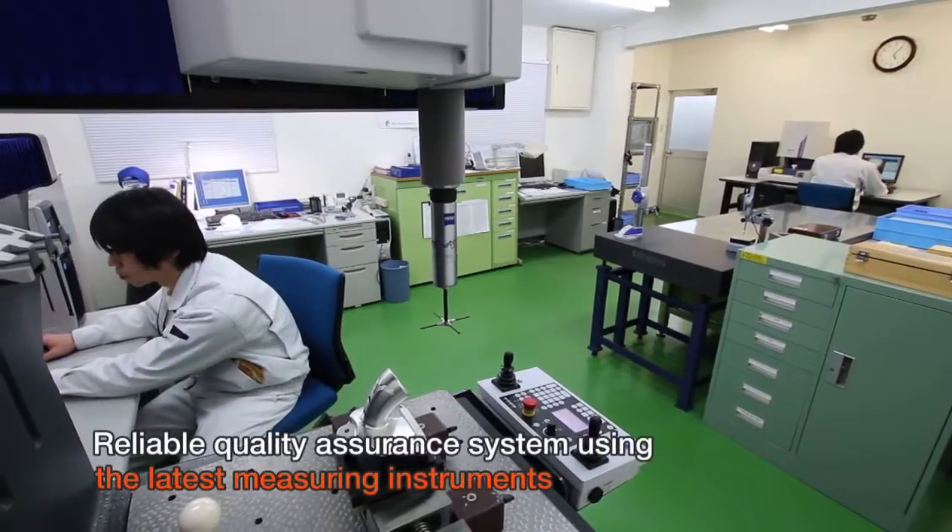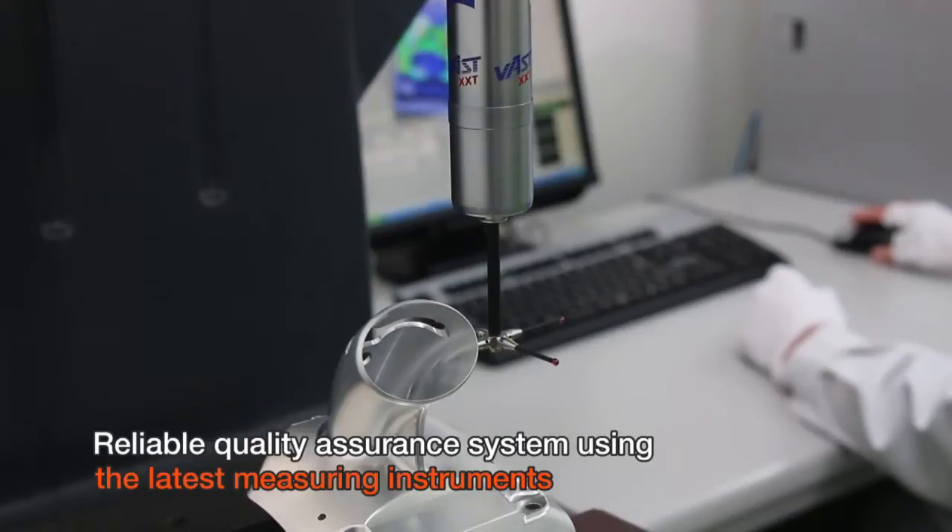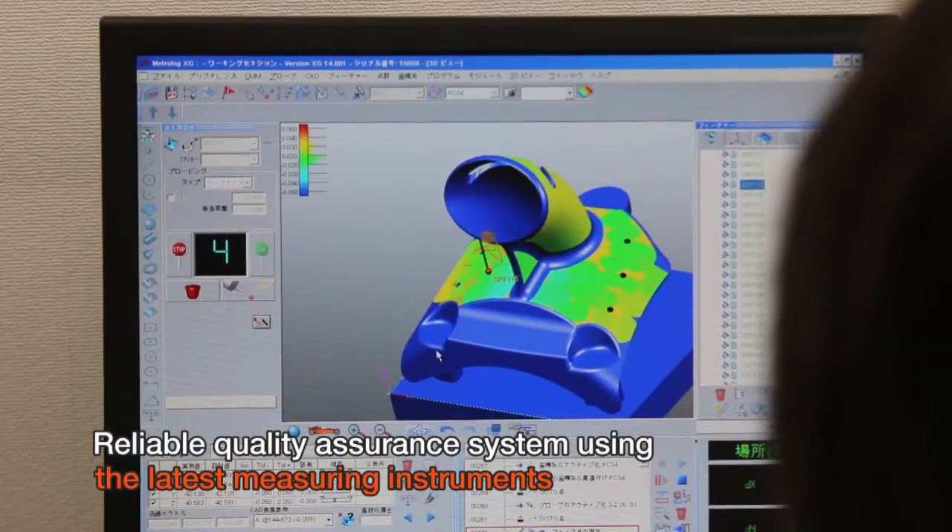The inspection room is equipped with the latest measuring instruments and is thoroughly prepared to meet the customer's high demands for quality.